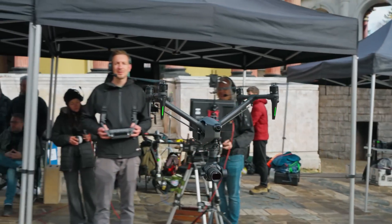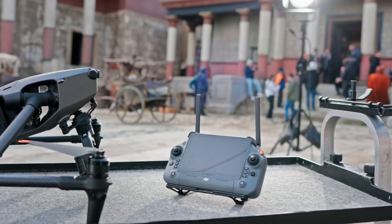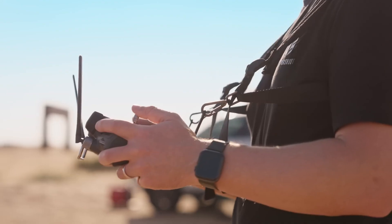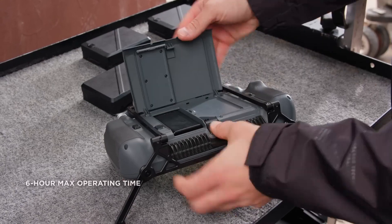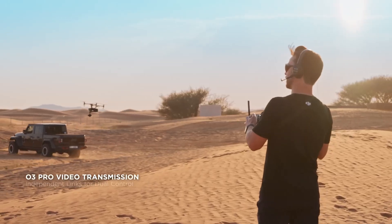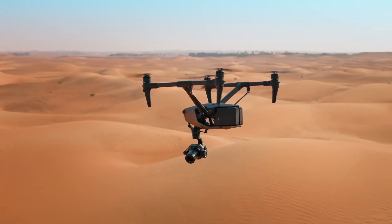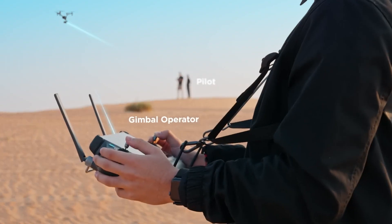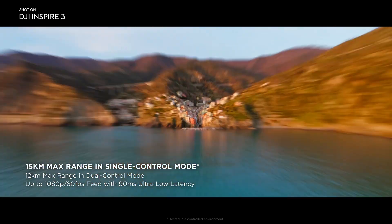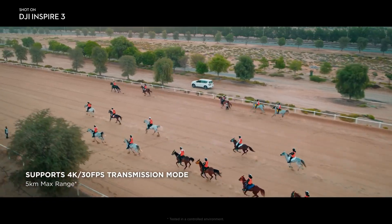A major focus of Inspire 3's development was seamless integration on high-end film sets. It offers timecode sync support, and for precision control on-set, the DJI RC Plus features a 7-inch, 1200-nit high-brightness screen. With built-in and external battery support, it provides up to 6 hours of operating time with hot swap capability. O3 Pro transmission enables effortless on-set collaboration, allowing the pilot and gimbal operator to independently receive video links with reliable 1080p 60fps feeds within a 15-kilometer range, plus a 4K transmission mode for ultra HD outputs.